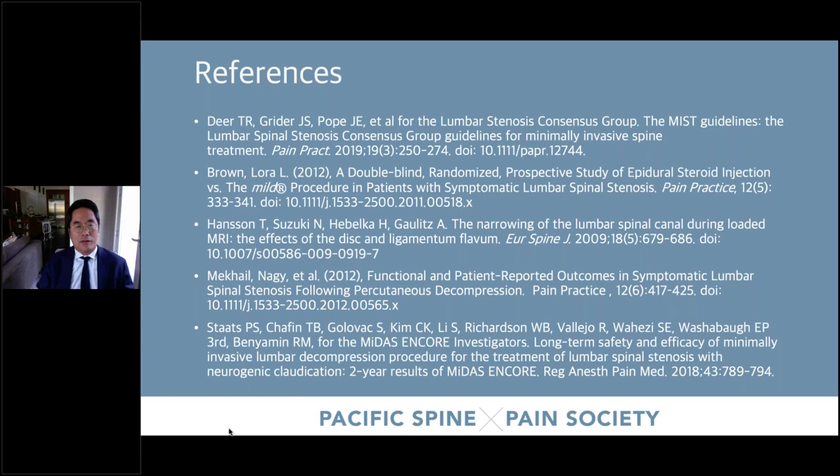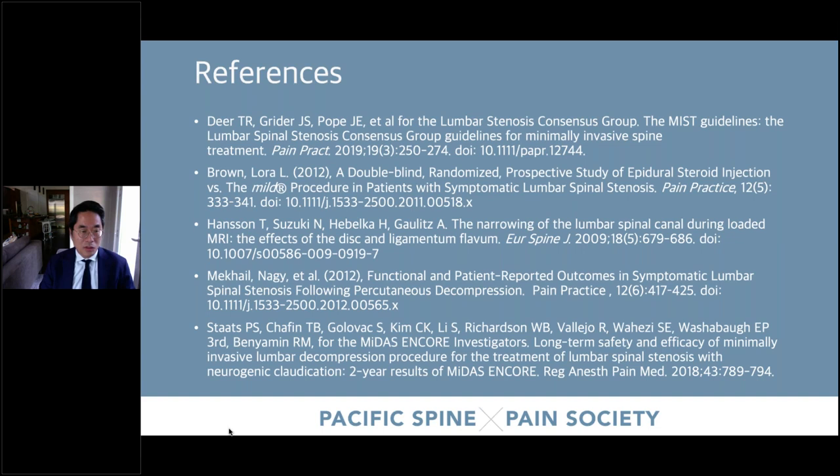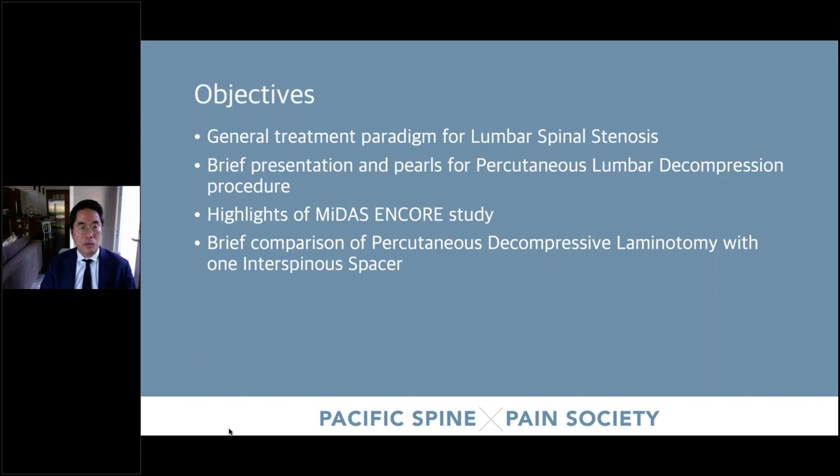These are some references you're welcome to look up for more detail — they cover the consensus guidelines for lumbar spinal stenosis as well as earlier and latest studies. Our objectives tonight: what is the general treatment paradigm for lumbar spinal stenosis? I'll give a brief presentation about this percutaneous lumbar decompressive procedure, cover the highlights from the main study, and provide a comparison of this percutaneous laminotomy with one interspinous spacer that Dr. Naidoo will discuss.